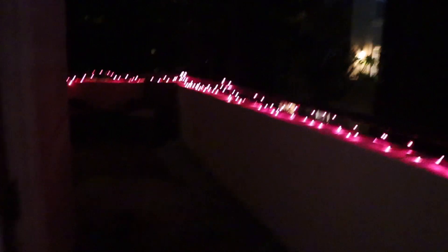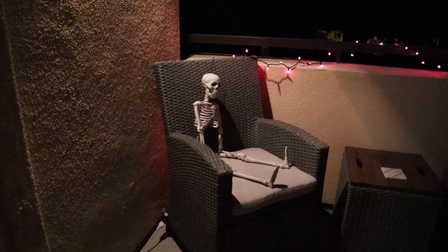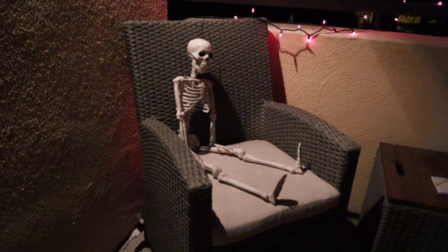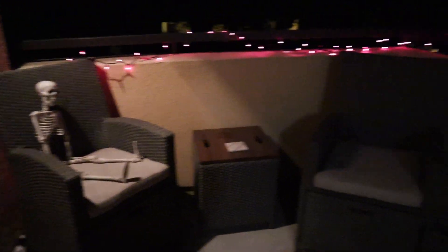Got some spooky lights out here on the balcony and it's just very soothing and comforting. Even though they're like a pink-purple color, it's really nice to just have our balcony like this, and we can come out here now that it's cooling down in the evenings. On this side we actually put our skeleton that I showed in my previous Halloween fall decor haul — yeah, he just sits there creeping. We love it out here.